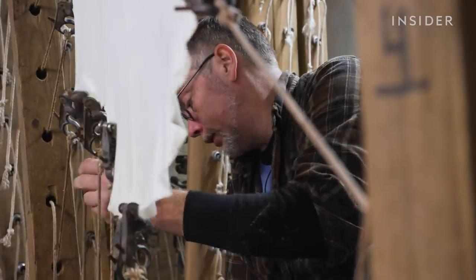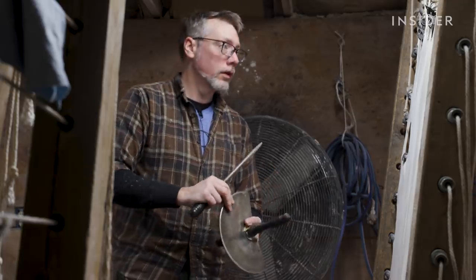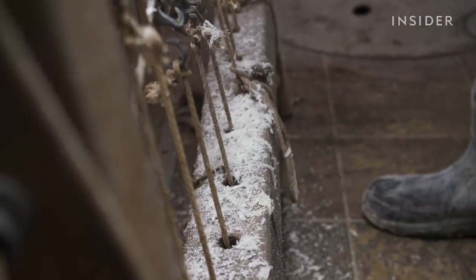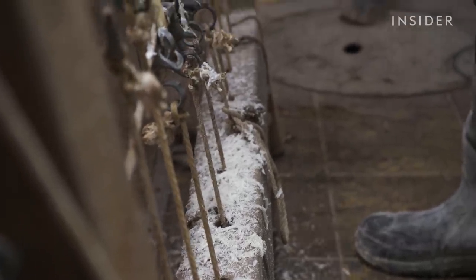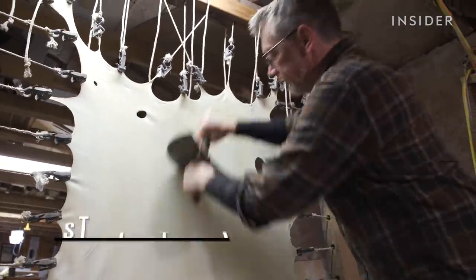Parchment as a product almost hasn't survived — there was almost no need for it as a material. But it was this centuries-old work that helped Jesse Meyer save his family tannery. We visited their facility in Montgomery, New York to see how it's still standing.